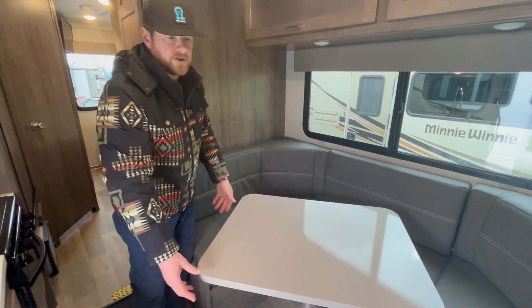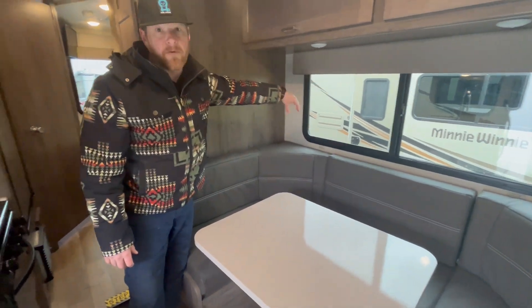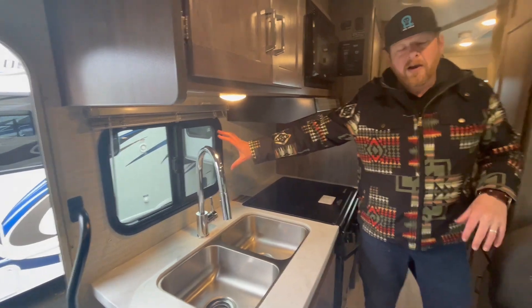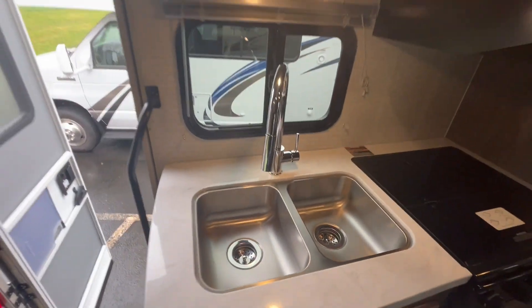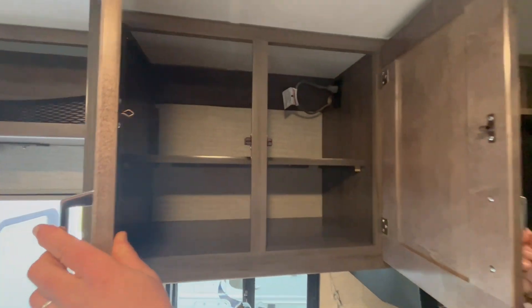You can move the table if you need more space getting in and out — just a great feature. People love the big window over there. You've got a small window here that creates crosswind and good air circulation. Big dual sinks, lots of storage — all stuff Winnebago does really, really well.